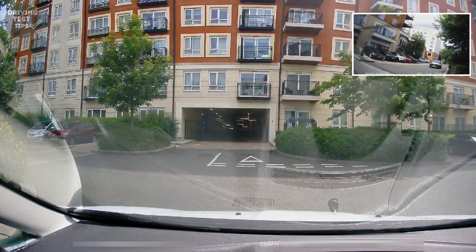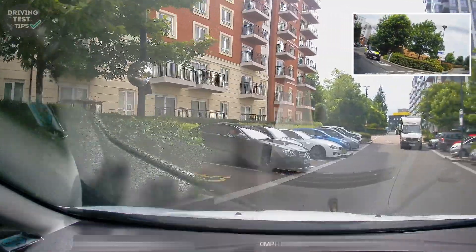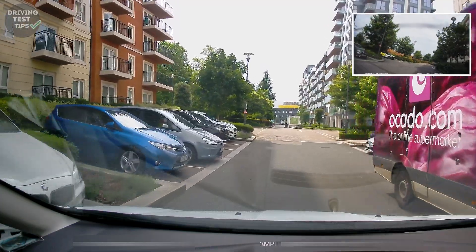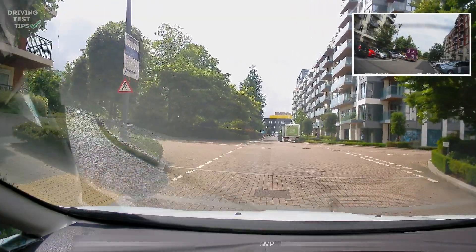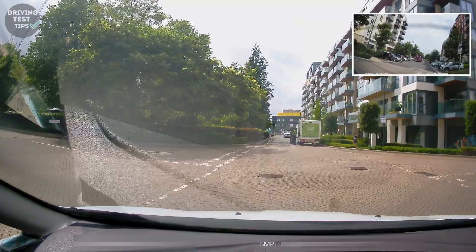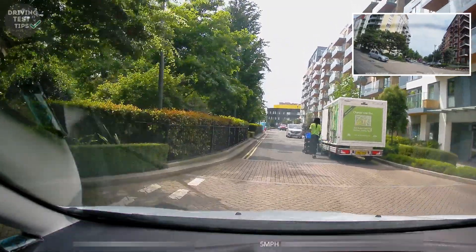Position yourself nicely there, check both left and right — no problem at that stage. Remember, sometimes people mess up by going too far to the right, but our learner did really well here, keeping it slow through this junction. At Holy State junction people do sometimes come out without checking, so just be wary of that.